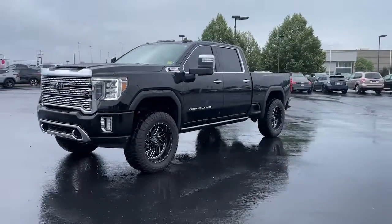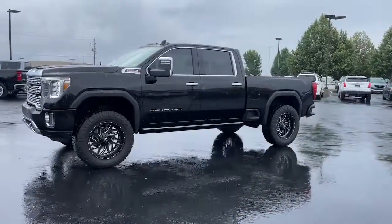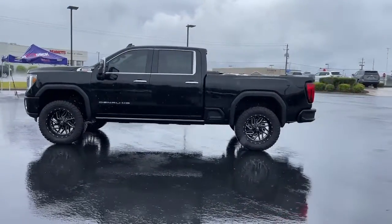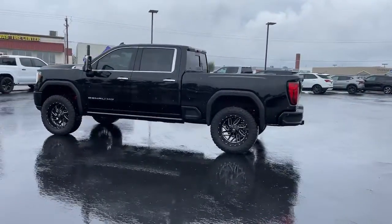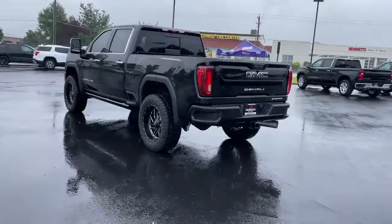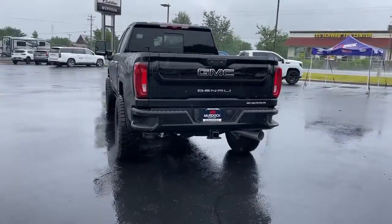Your next car could be the 2023 GMC Sierra HD. This vehicle is an outstanding buy with fewer than 10,000 miles on the odometer. This full-size Sierra HD delivers heavy-duty strength for the toughest towing and hauling jobs.